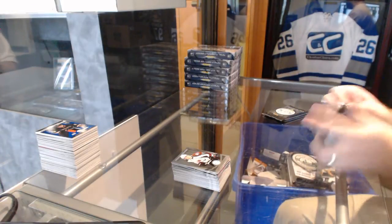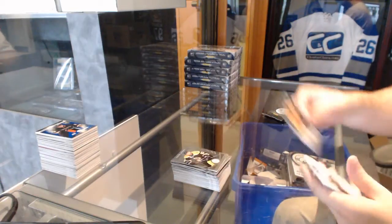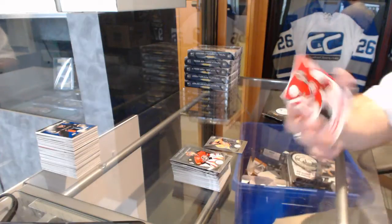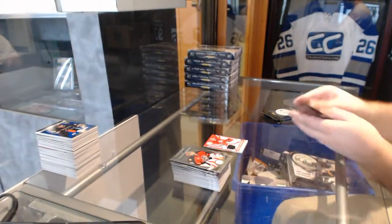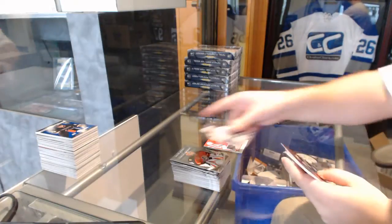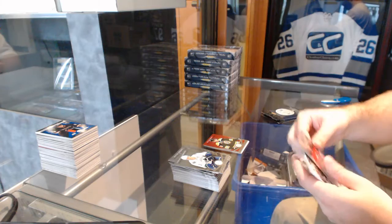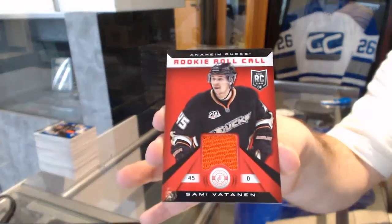You asked for a starting goalie for Anaheim and I got you at least a good card for Anaheim. We've got for the Nashville Predators, Austin Watson, and a totally certified jersey of Justin Peters. We've got a mirror red number to 100 of Loui Eriksson for the Boston Bruins, John Merrill for the New Jersey Devils, and a rookie roll call jersey for the Anaheim Ducks, Sami Vatanen.